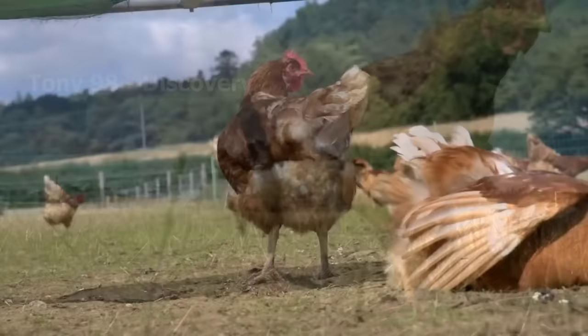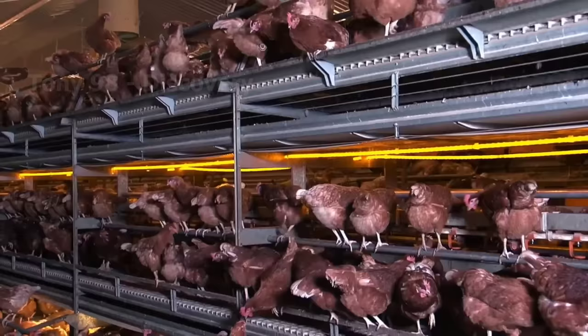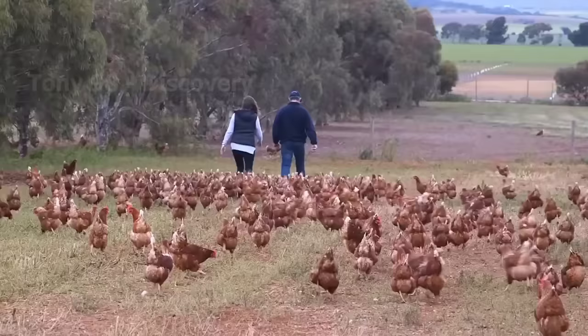For a long time, large-scale industrial chicken farming has been considered a very popular and relatively profitable business. Over 37 billion chickens are raised annually to provide an important source of food and contribute greatly to the world economy, especially for countries with modern agriculture like Europe.